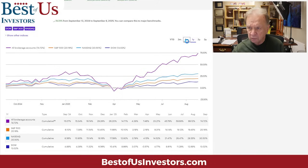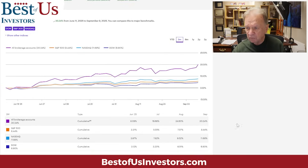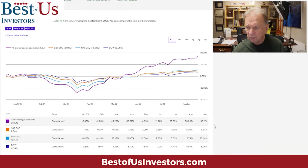Over six months, my portfolio gave me 58%, the S&P 12%, and the Nasdaq 19%. In the last three months, my portfolio has given me 30%, the S&P 8%, and the Nasdaq 11%. Year to date, I'm up 35%, the S&P is up 8%, and the Nasdaq is up 10%.